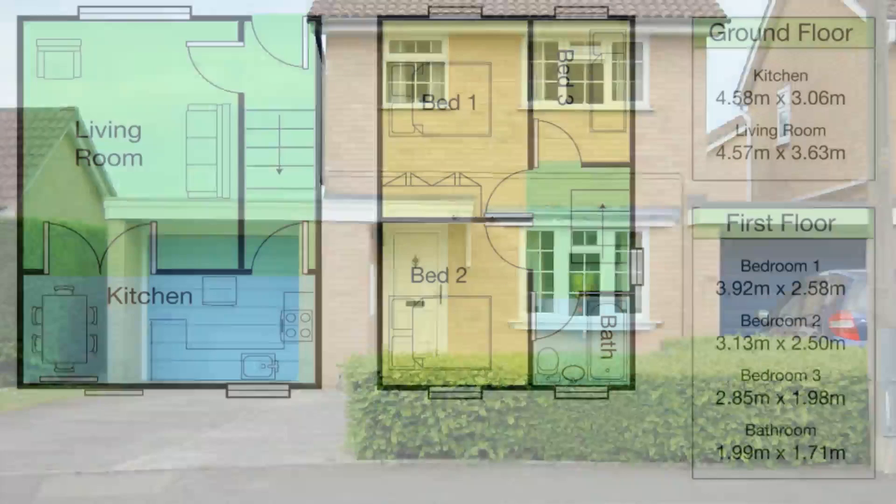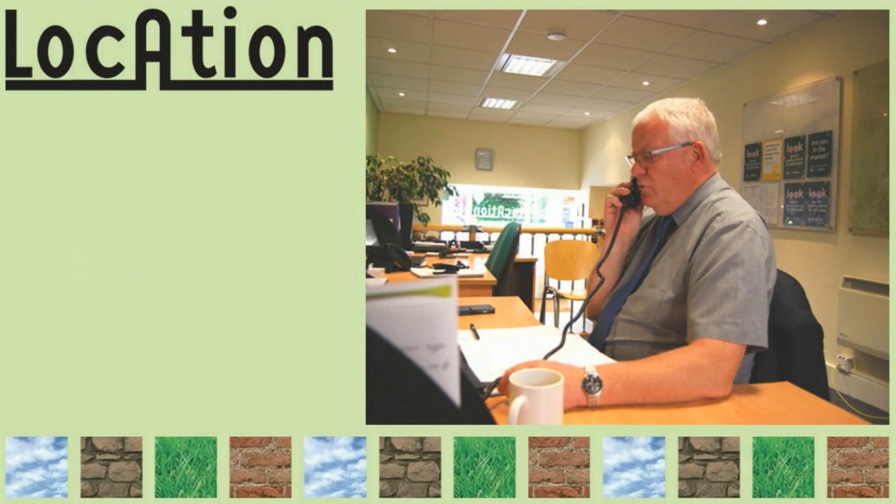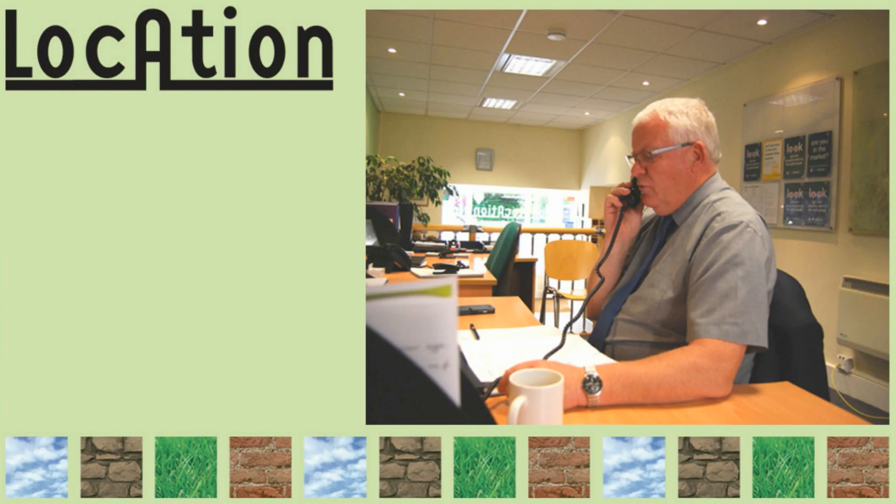We strongly recommend that you come and have a look at this great house as soon as possible, so ring me on 01453 826 318 or email me on martin at locationproperty.net. Don't miss out!